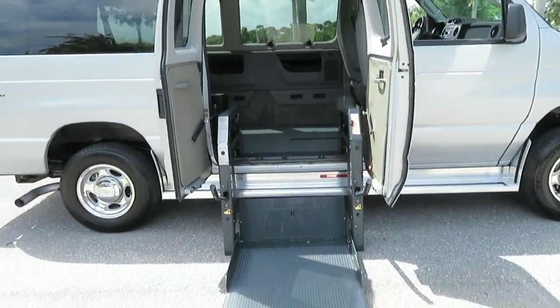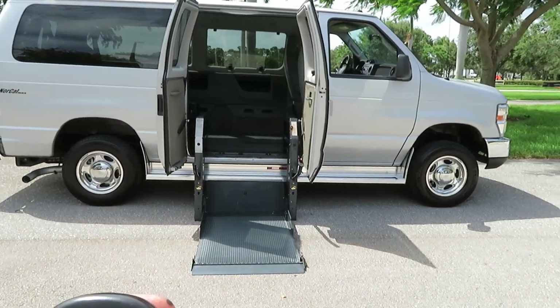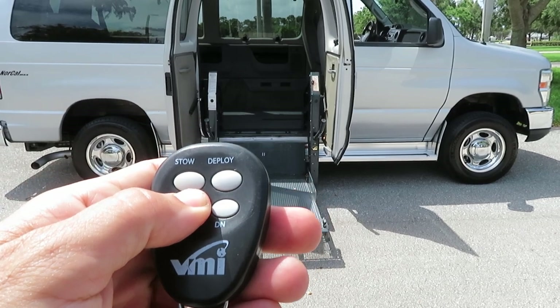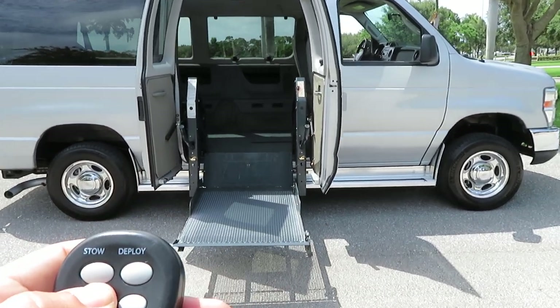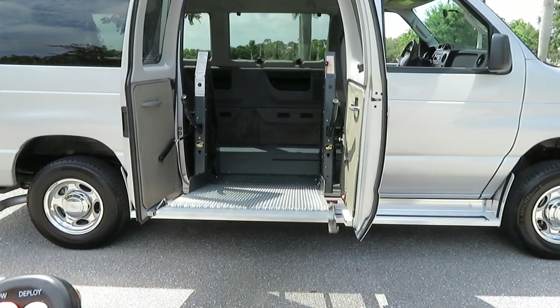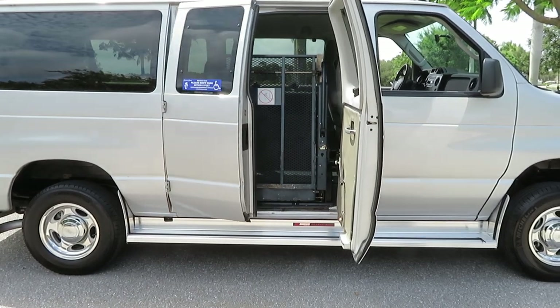Cold air, everything is working and operating the way it's supposed to. The van runs and drives beautifully — it drives like it has 20,000 miles. I'm showing you how the wheelchair lift works here — it works great, no issues, no hiccups, no stuttering. Got electric doors, very easy setup.